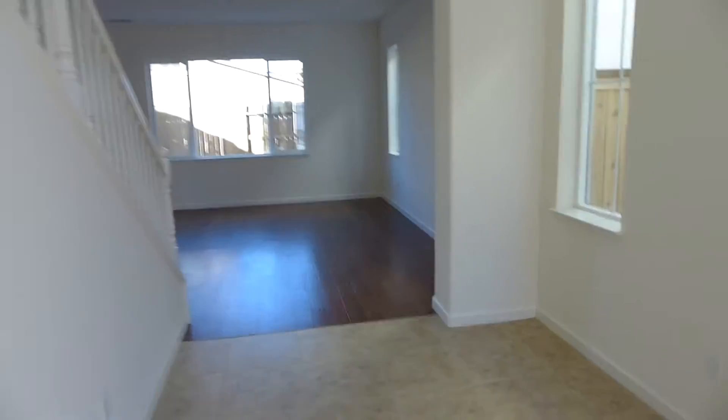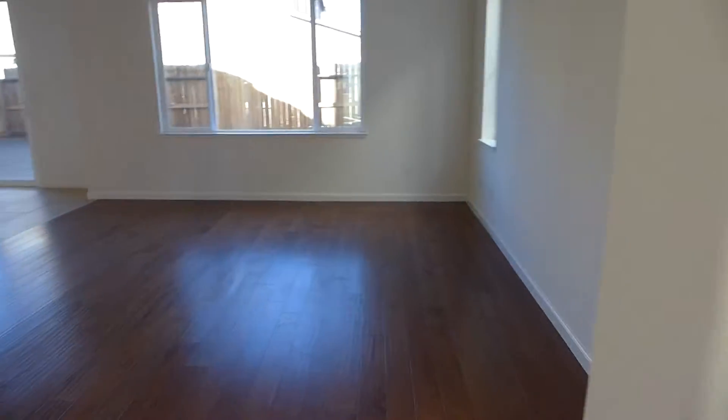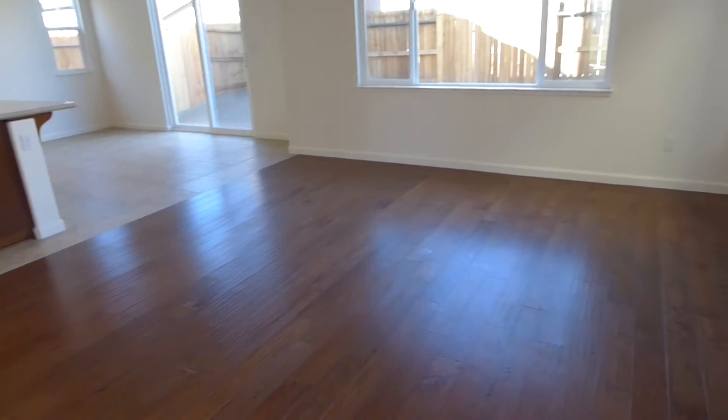It's dual zones, so you have a comfort zone upstairs and one downstairs. We have hardwood floors in here.